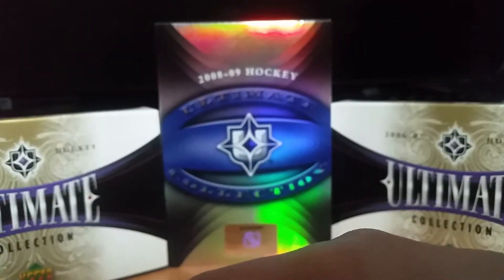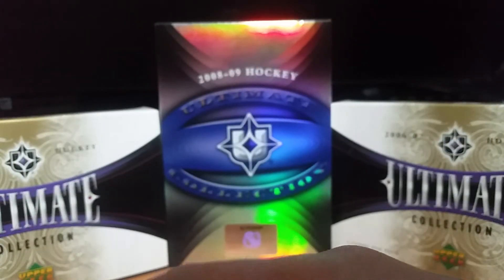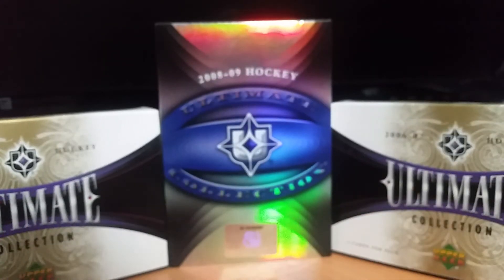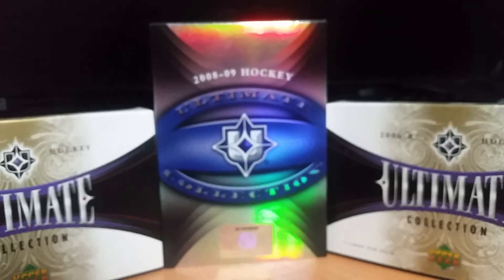So yeah, those are all the cards that I picked up. Let me know what you guys think. I'm going to be doing updated PC videos later now that I have a whole bunch of other cards and I've gotten some more cards in — that'll be over the next few months. I'm also going to be selling a lot of cards, so stay tuned for that and for the rest of my expo stuff. Thanks for watching!